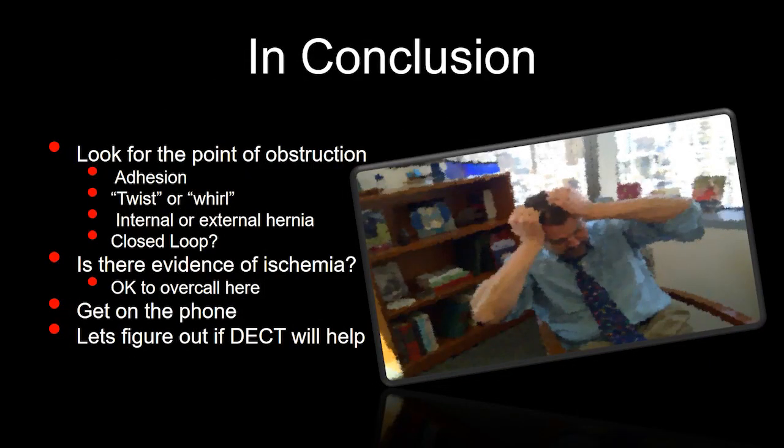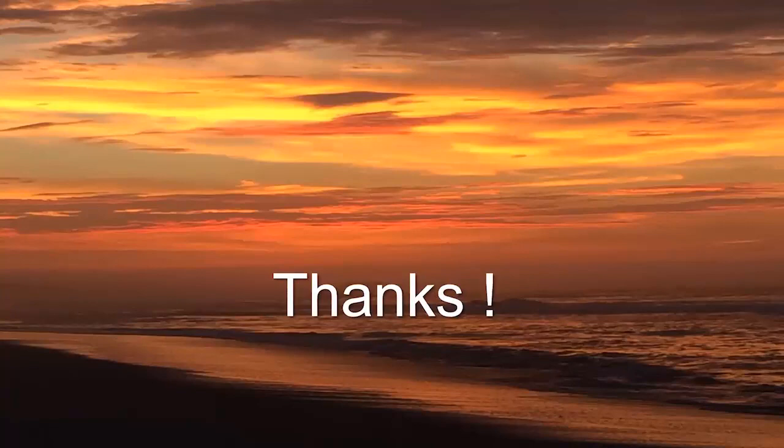In conclusion, when I see these cases: first, look for the point of obstruction — at that point you can begin to identify the etiology. Look carefully for a twist or swirling sign in the mesenteric blood vessels, suggesting volvulus. Look for something a surgeon can fix, like an internal or external hernia. Ask yourself if you're dealing with a closed loop obstruction — it's a difficult diagnosis and you have to think about it. Once you've identified a small bowel obstruction, look carefully for any evidence of ischemia. It's reasonable to over-call slightly — you don't want to under-call ischemia. Get on the phone and have a conversation with the surgeon. Dual-energy CT may prove helpful in assessing these difficult patients. Thank you very much for your attention.